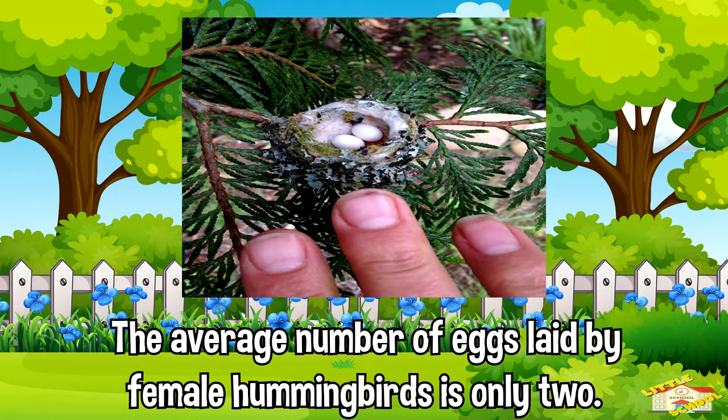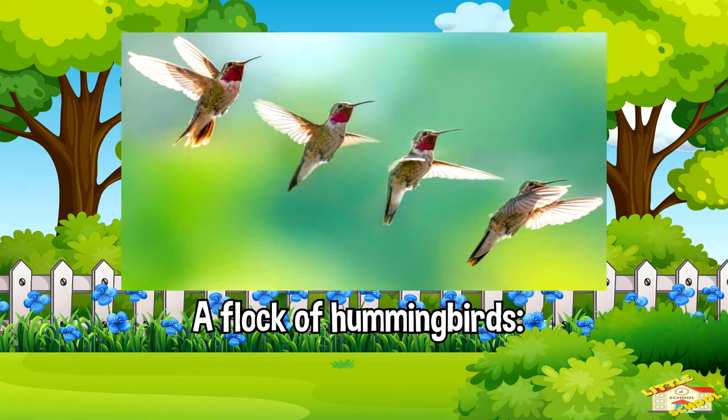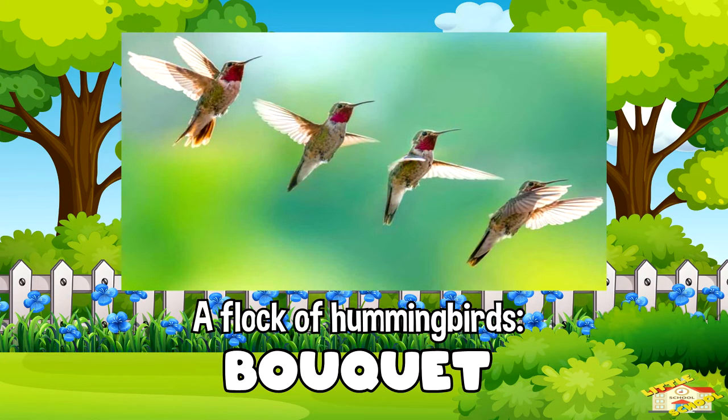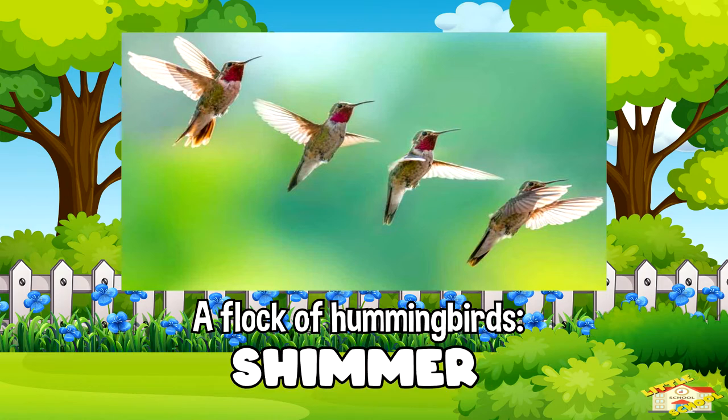The average number of eggs laid by a female hummingbird is only two. A flock of hummingbirds can be referred to as a bouquet, a glittering, a hover, a shimmer, or a tune.